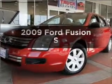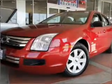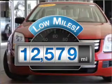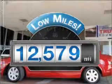Presenting the 2009 Ford Fusion. If you're looking for a first-rate auto, this one could be yours today. With low miles, this automobile will take you far and get you where you want to go.